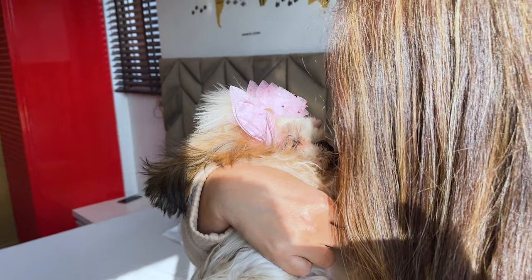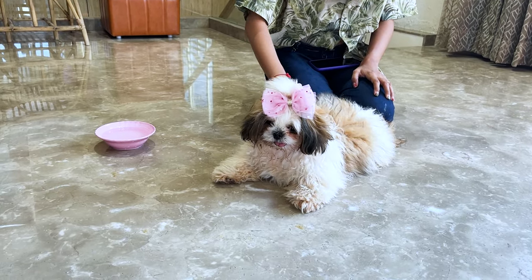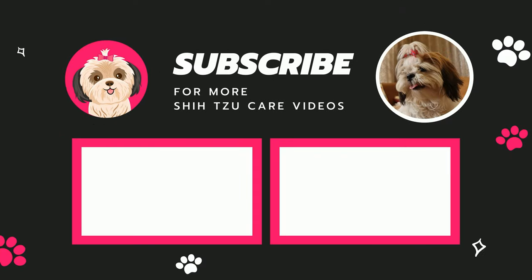Which of these Shih Tzu lookalikes is your favorite? Or do you have another breed that you think looks like a Shih Tzu? Let me know in the comments down below. And don't forget to drop a like and subscribe to our channel for more Shih Tzu care videos. See ya!